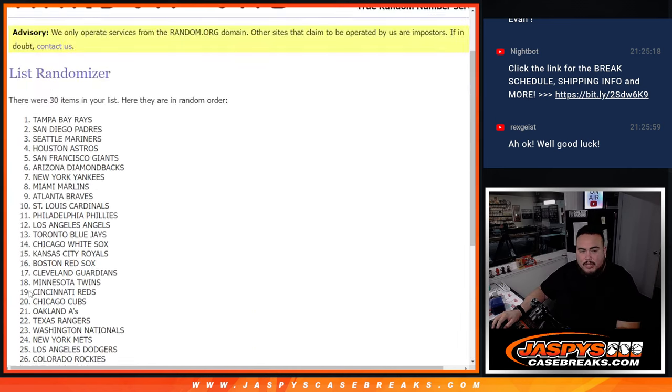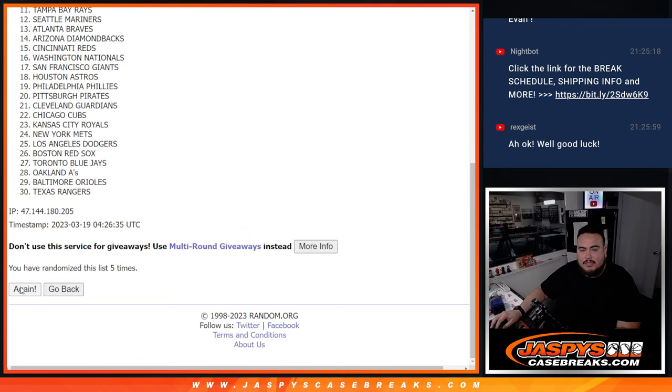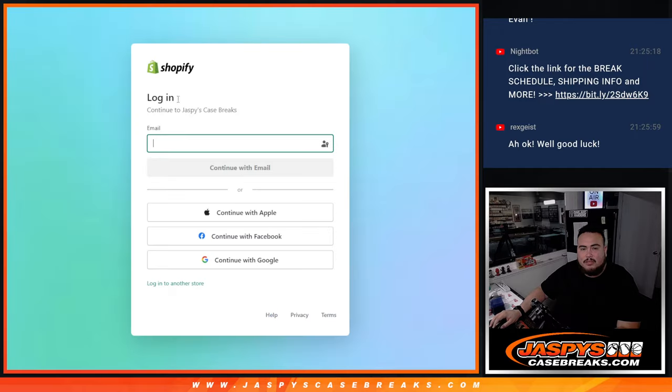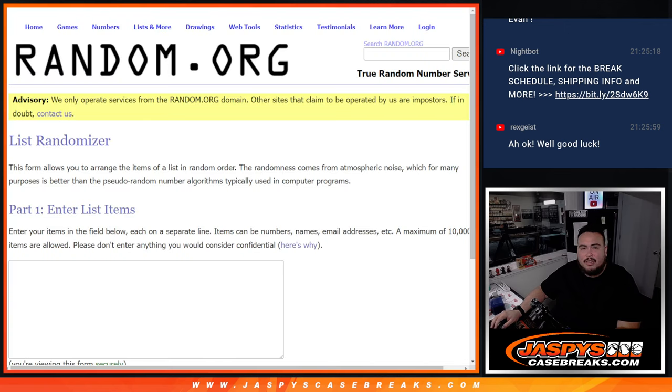Counting 1 through 8 again — 8 times. The page got lost, guys, sorry. I guess we'll have to randomize it again.